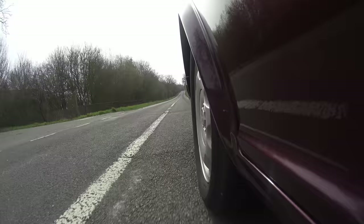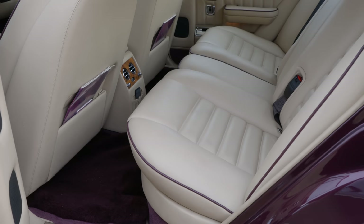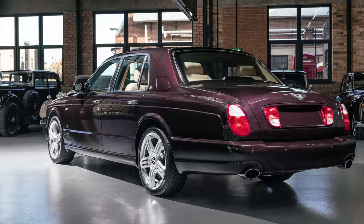Though it's not exactly a rocket ship, when you put your foot down it does move. Laughable as it may sound, this car at just over 5.3 metres long is actually the short wheelbase variant, which was discontinued about a year after. You then saw the final iteration of the car, the Turbo RT, which had a 400-horsepower variant of the engine and a few other tweaks. And that was it for the car's major mechanical changes, until its replacement by the Silver Seraph-based Arnage at the end of the 1990s.